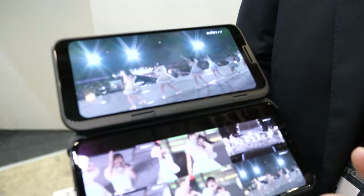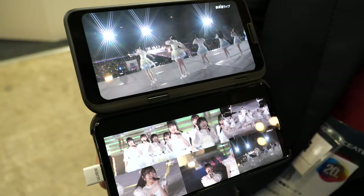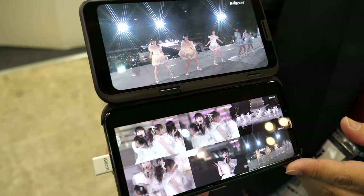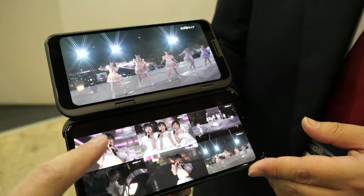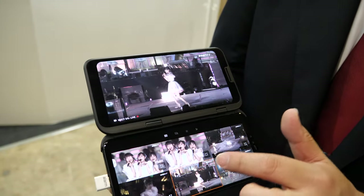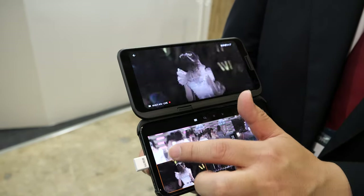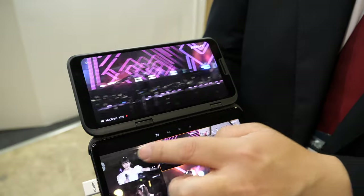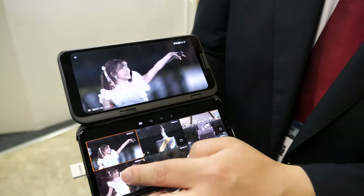And also, what is this? A lot of data? Yeah, a lot of data. There are a lot of devices — so many devices connected at the same time. That means you can choose what angle you want to watch? Yes. You can choose the angle you want. And the multi-camera instant switch? Yes. Instant switch. Very low latency. Yes, low latency.